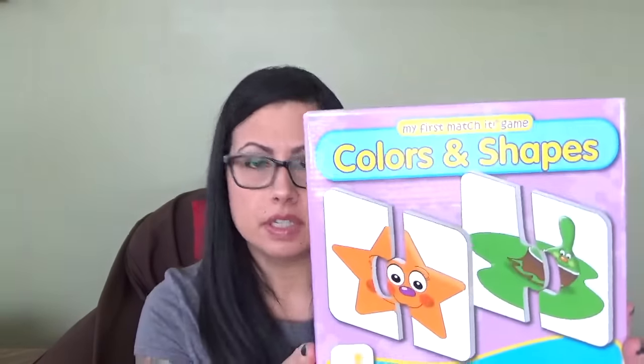My mom bought her this color and shapes puzzle from The Learning Journey. These are big puzzle pieces with colors — like pink and purple — so she can easily do it on her own. There are also shapes in here like a heart and a circle. She enjoys this and loves playing with it. I couldn't put everything in my activities video because it would have been forever long, but I'll probably do another one soon. This stuff is also on Amazon.